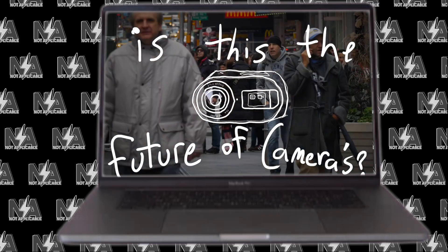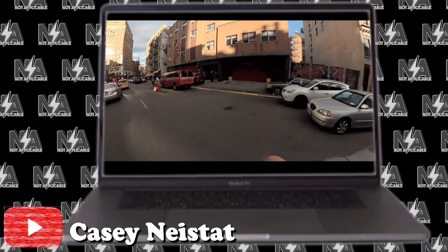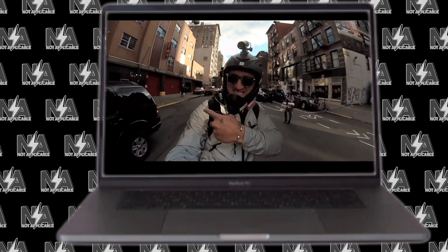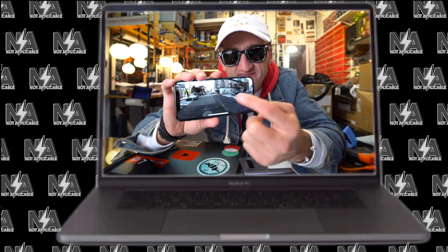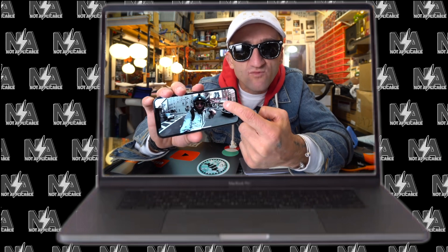Years later I saw this Casey Neistat video. That's the image as it was shot, but then in their software you can navigate what the camera is pointing at. After watching that video, all I could think of is that a 360 camera would be perfect for moto vlogging.